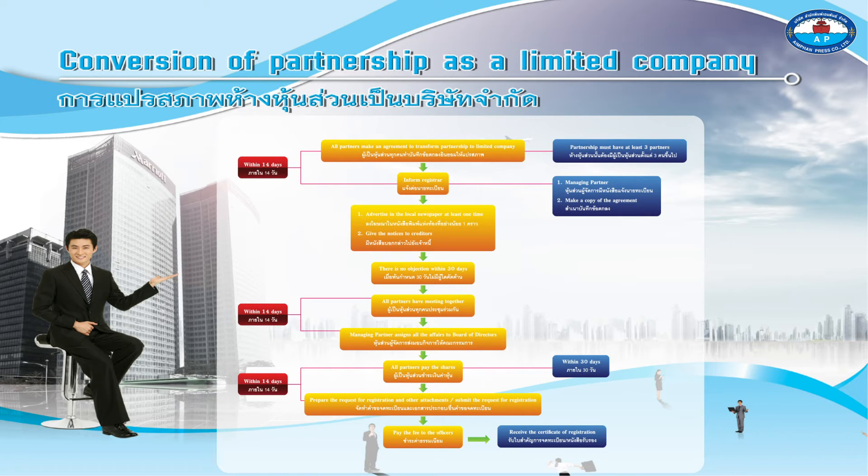Advertise in the local newspaper at least one time. Give notices to creditors. There must be no objection within 30 days.